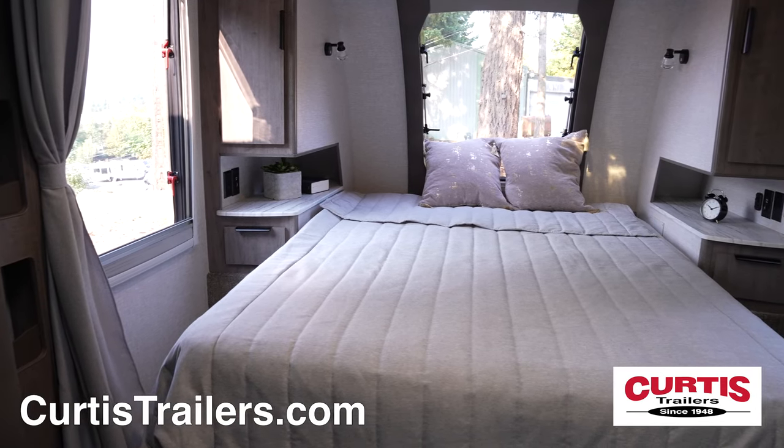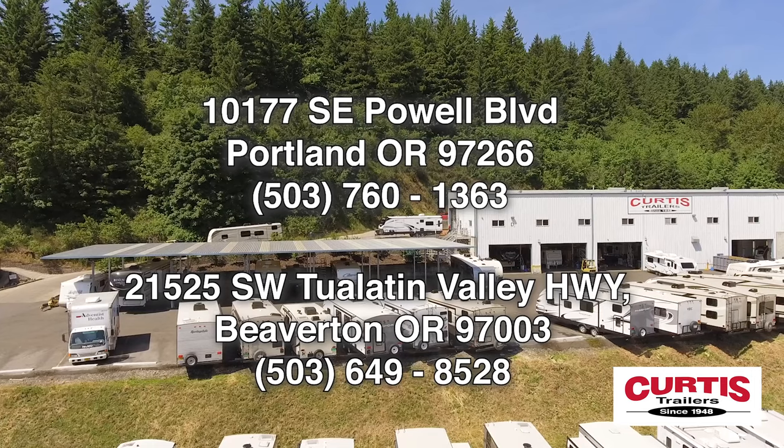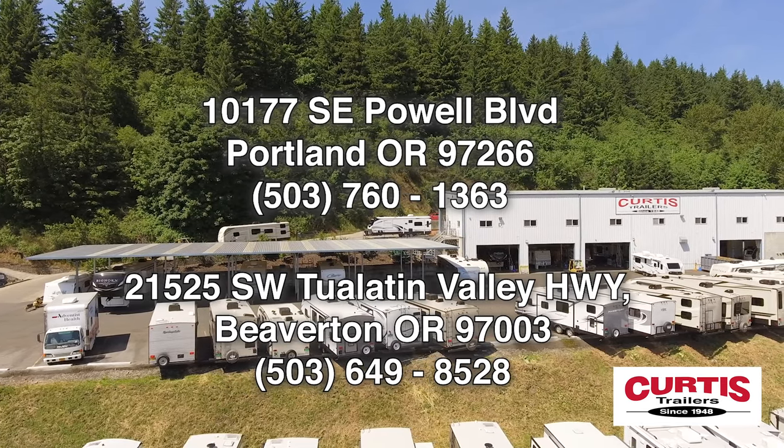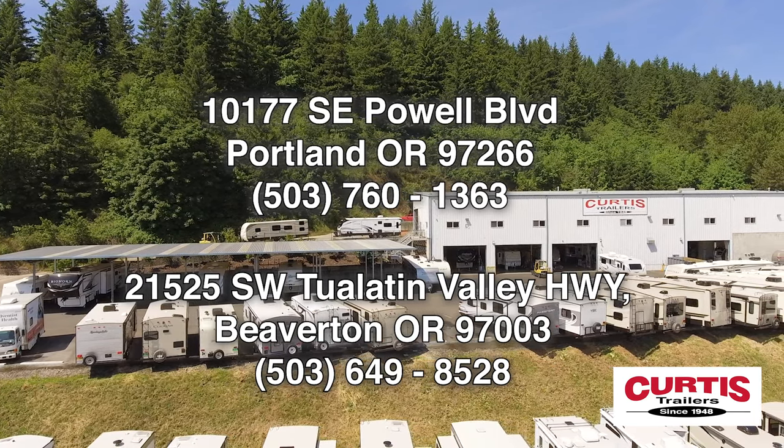End your day on the queen-size bed with ample underbed storage. You'll love the Lance 1985 Travel Trailer at Curtis Trailers, where our business has been your vacation since 1948.